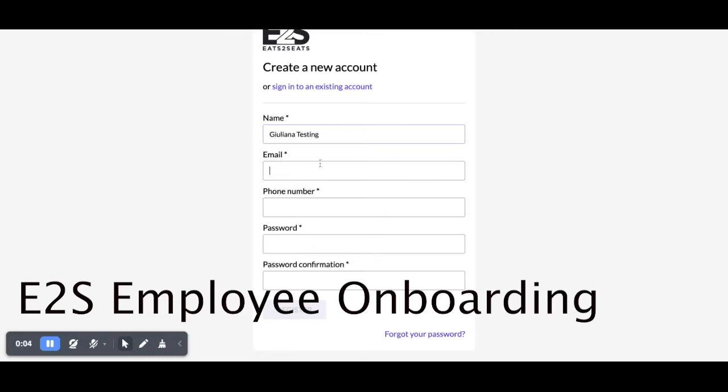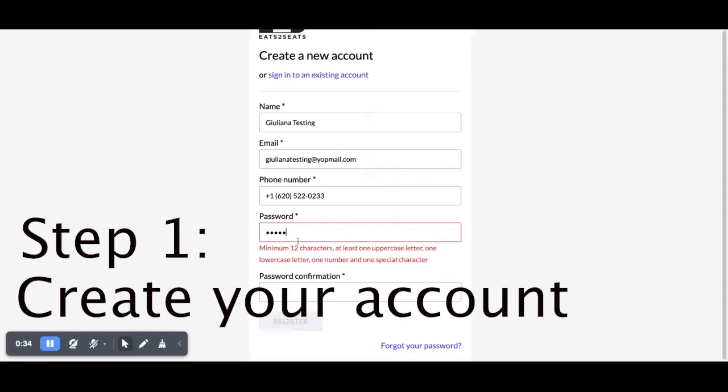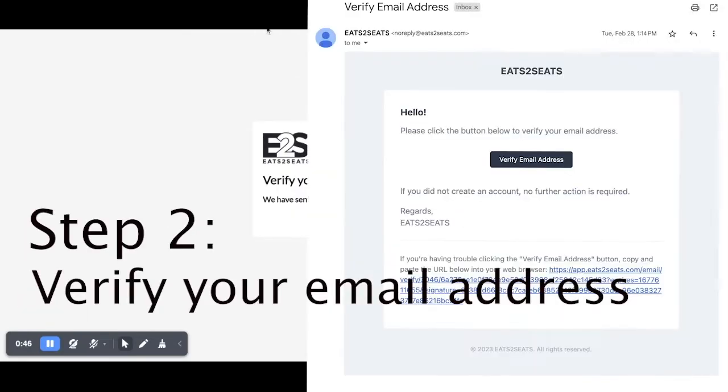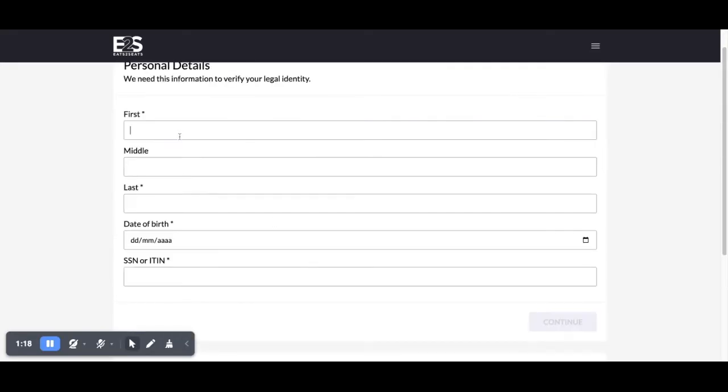Welcome to our Eat2Seats employee onboarding video. To complete your onboarding, go to staff.eats2seats.com and create an employee account. Once you create your account, you'll be able to verify your email address, and once verified, you'll be prompted to complete the rest of our onboarding steps.